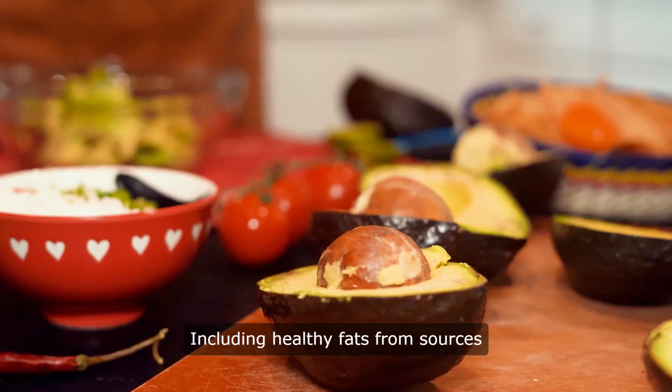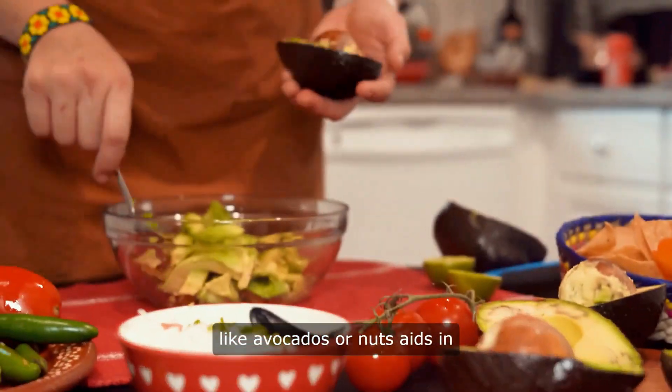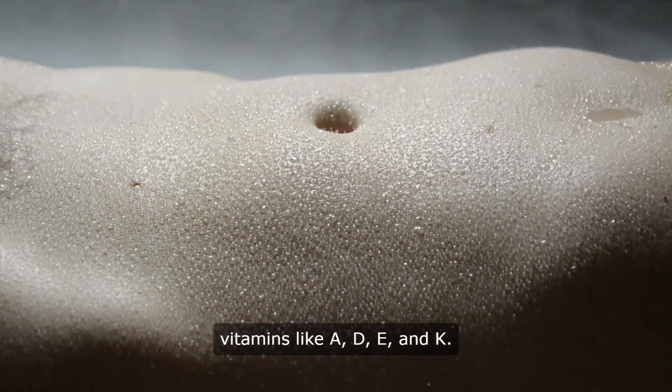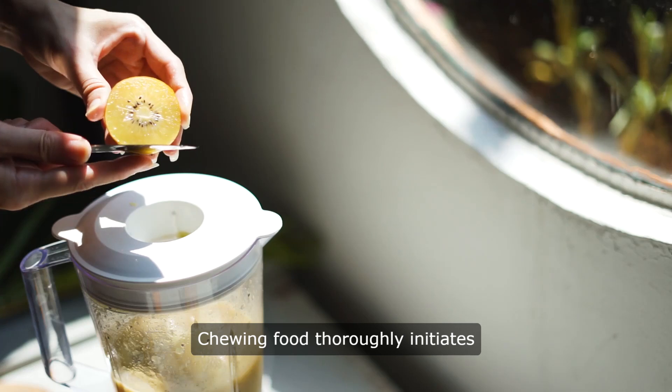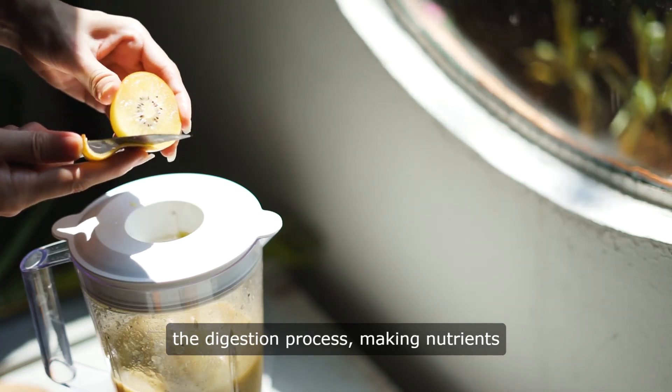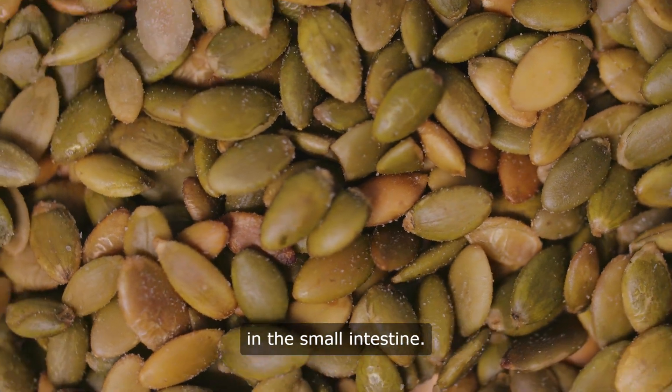Including healthy fats from sources like avocados or nuts aids in the absorption of fat-soluble vitamins like A, D, E, and K. Chewing food thoroughly initiates the digestion process, making nutrients more accessible for absorption in the small intestine.